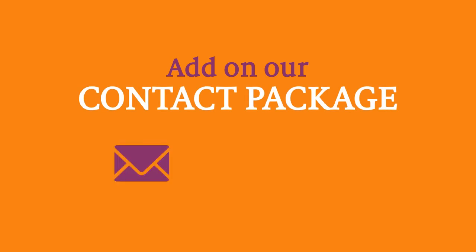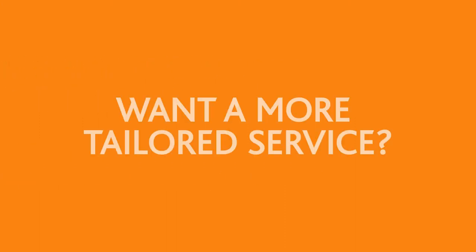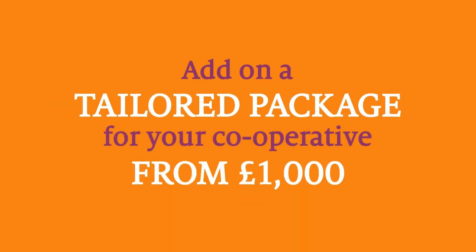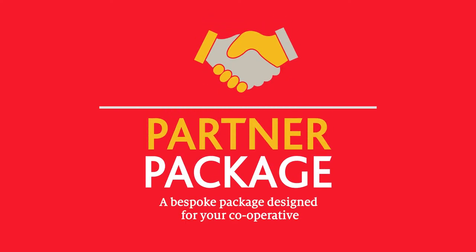For just £200, you can get support by phone, email or in person. And if you want a more tailored service for your co-operative, you can add on one of our packages, which begin at £1,000. If you need a bespoke package of advice, policy and networking, add on our partner package.